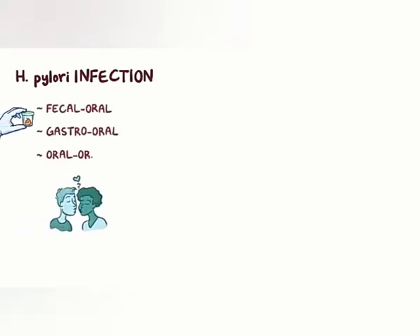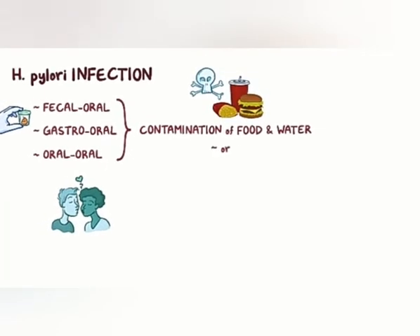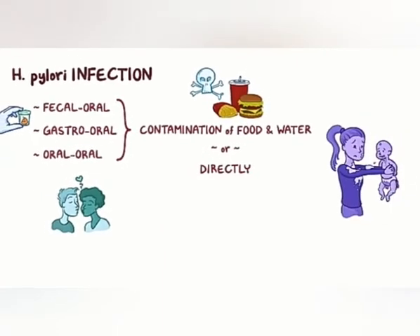An H. pylori infection is thought to spread through fecal-oral, gastro-oral, and perhaps oral-oral transmission from one infected individual to another — that is, through contamination of food and water, or even directly with fecal matter, vomitus, or saliva.